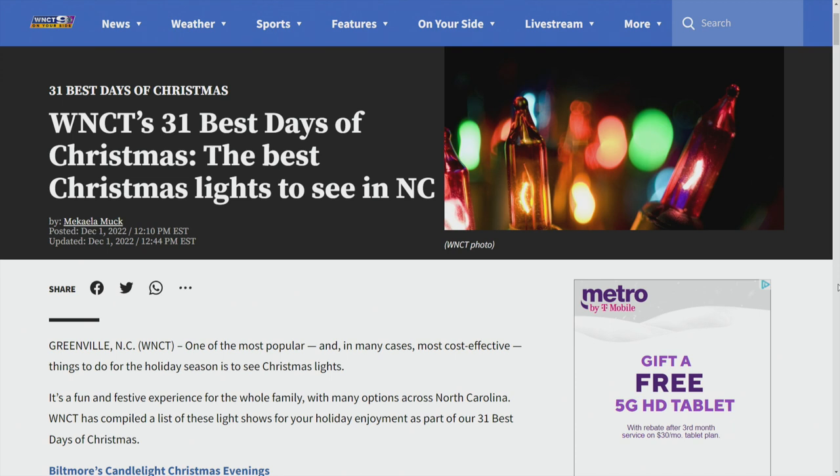All you have to do is go to our website, WNCT.com, and check out our 31 best days of Christmas. We've got a list of places you can check out and so much more — it's all about the holiday season.